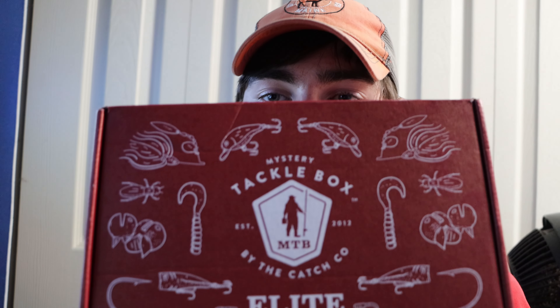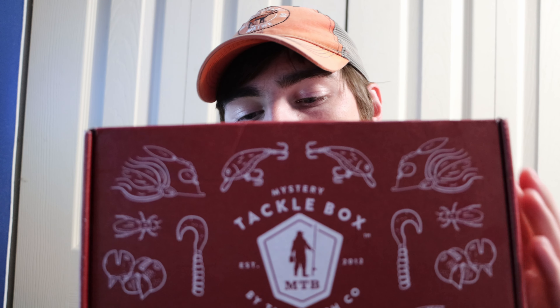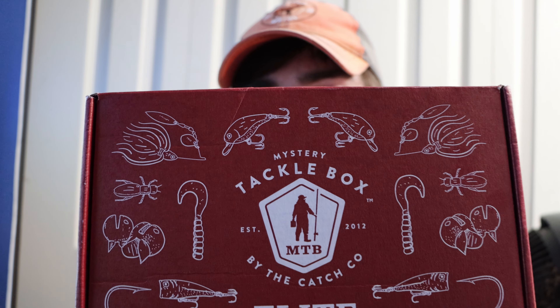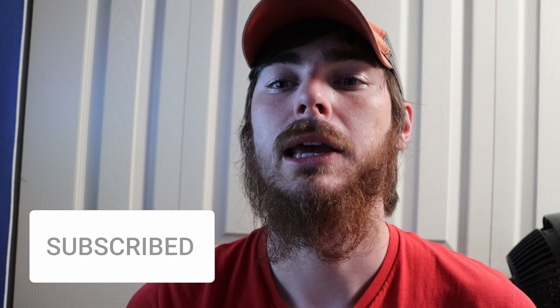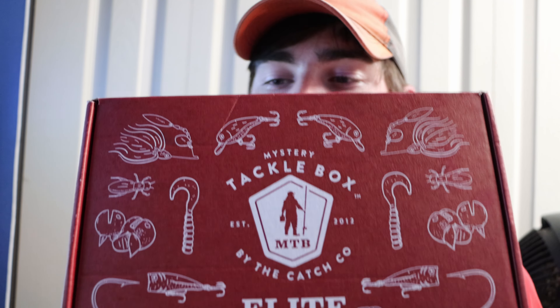What's up guys, it's River at Productions and today I'll be doing another Mystery Tackle Box Elite unboxing. I love getting these every month — you never know exactly what type of lures you're gonna get, but it's always nice to try some new ones and new techniques. If you haven't already, please smash that subscribe button — we're on our way to 1k. I'll also have a link down below where you can pick up your own Mystery Tackle Box.